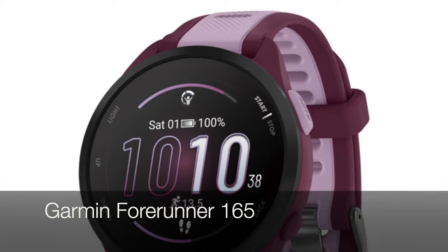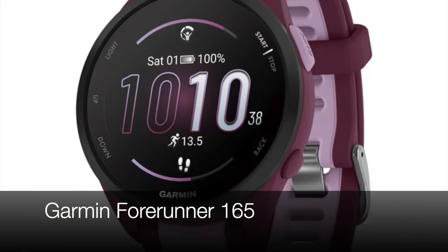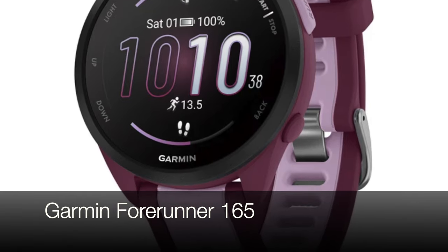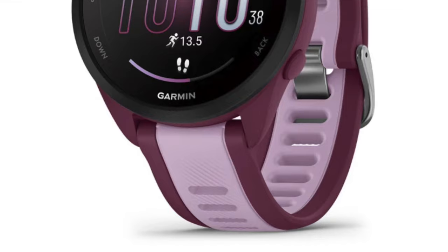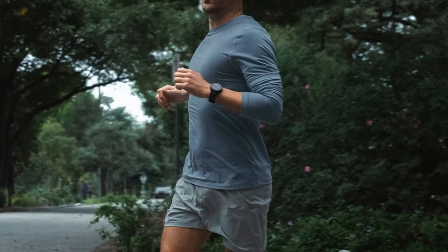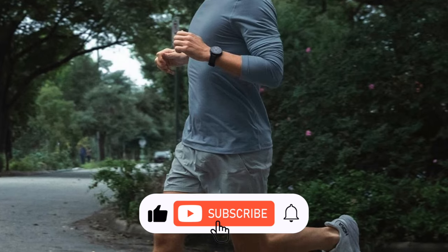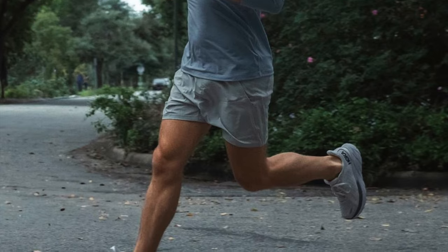Let's dive into the Forerunner 165. This thing means business for runners — it's kind of like having a tiny running coach strapped to you. You've got all your essential running metrics: pace, distance, heart rate tracking, and it's incredibly accurate thanks to its built-in satellite connectivity. Seriously, if you're training for a race, this watch won't let you down.